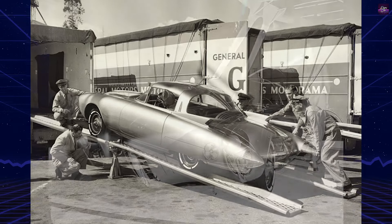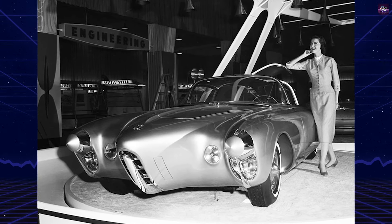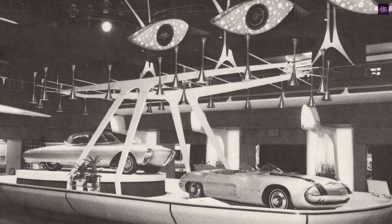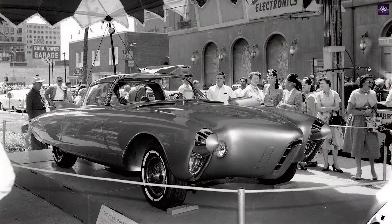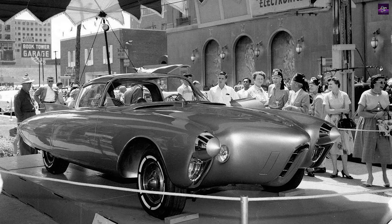The Golden Rocket's body, made entirely of lightweight fiberglass, was painted in metallic bronze and adorned with bullet-shaped chrome pieces, giving it a rocket-like appearance. Notable features included a swept-back wraparound windshield, less prominent tail fins, and a split window fastback roof design — a precursor to the 1963 Chevrolet Corvette Stingray.